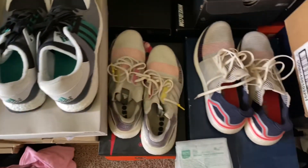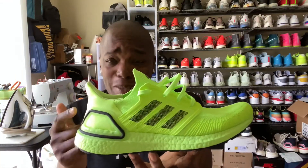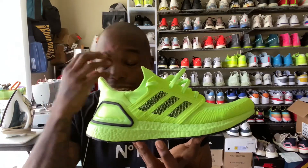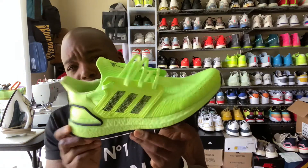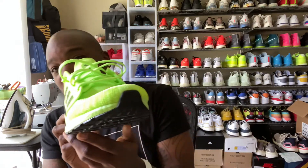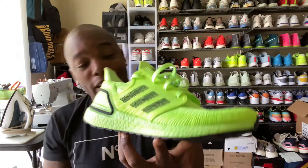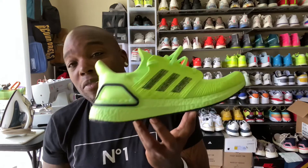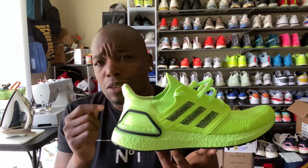I just picked up this pair right here, and this colorway is amazing — it's literally eye-meltingly bright. I don't know if it's coming through on the screen, but it's definitely blowing out the filter when I get it in the light, throwing the white balance way off. It's absolutely amazing. I'm convinced the colorway, especially with the Ultra Boost, makes all the difference.